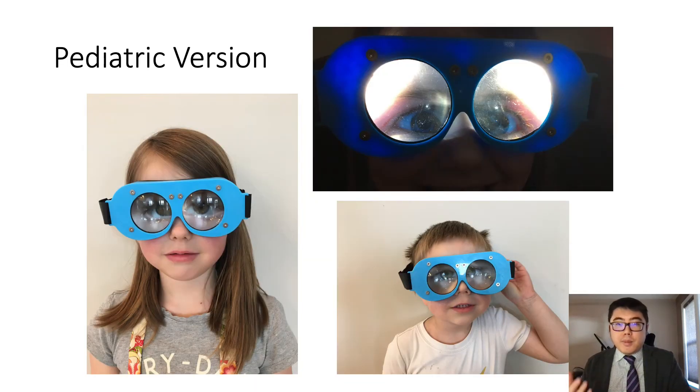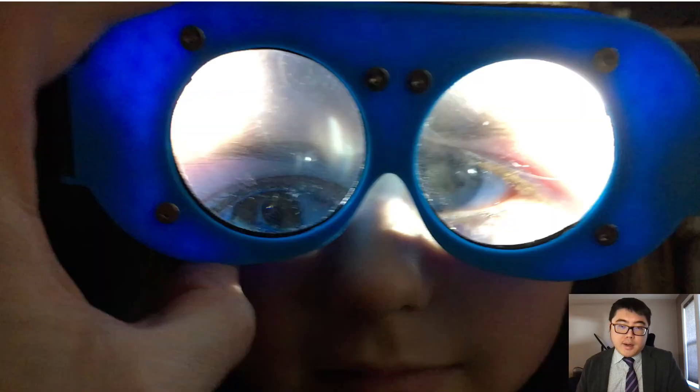This is the fit for the pediatric version in a six-year-old girl and a four-year-old boy. Even though it is the same model, it is still relatively clear in capturing details of the eye in two different age groups, and the back strap can be adjusted. The illumination also provides good details of the eyes in the dark.